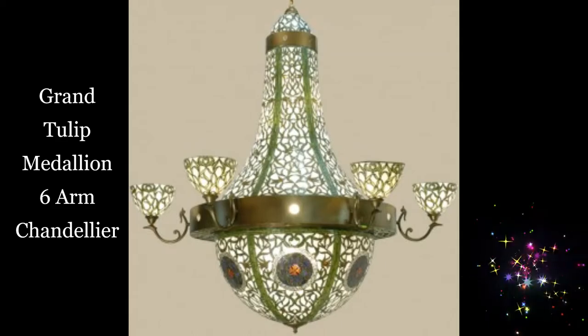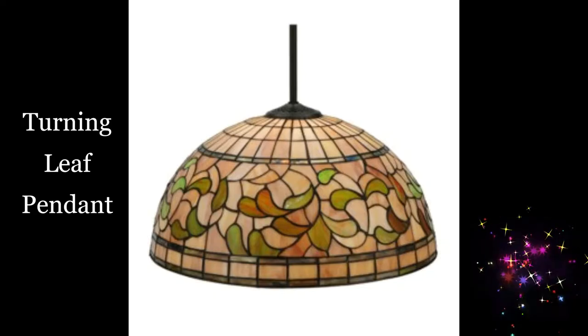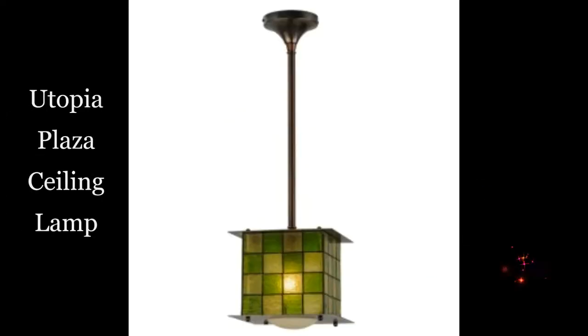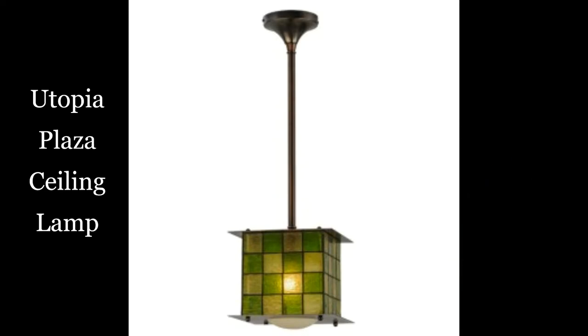Grand tulip medallion. Six arm chandelier. Turning leaf pendant. Utopia plaza ceiling lamp.